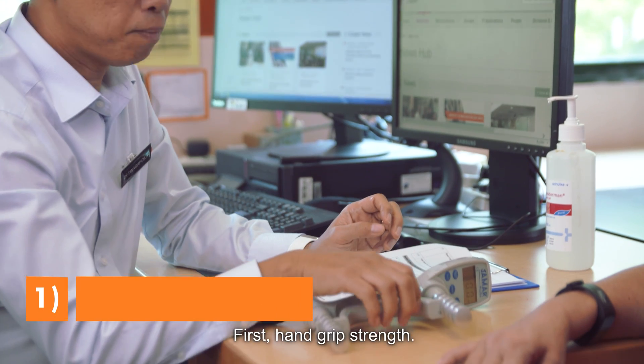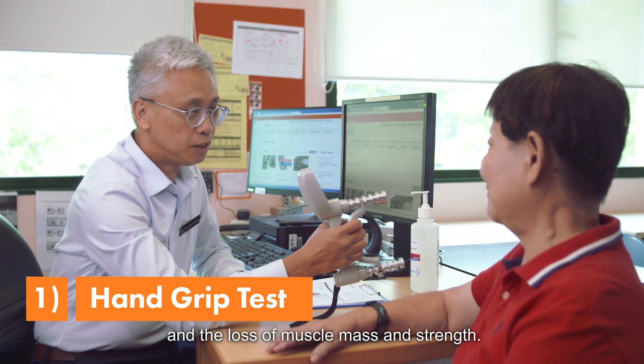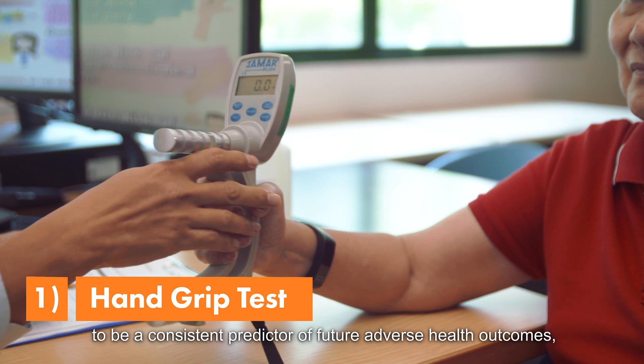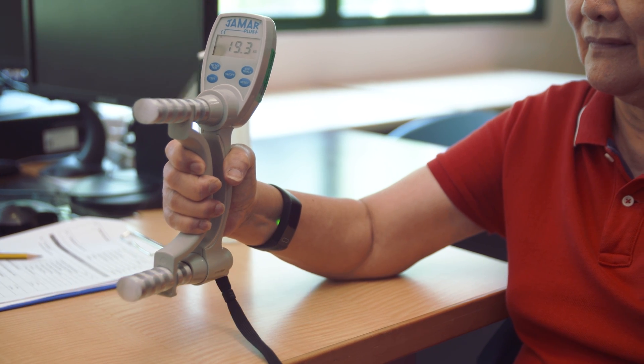First, hand grip strength. The measurement of hand grip strength assesses frailty and the loss of muscle mass and strength. Lower hand grip strength values have been shown to be a consistent predictor of future adverse health outcomes, including disability and death.